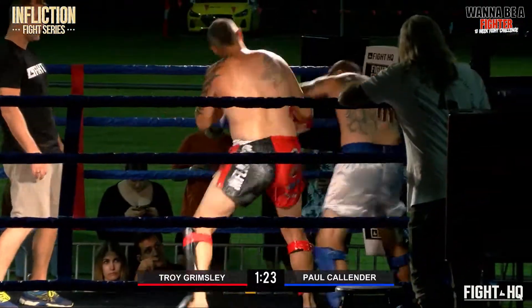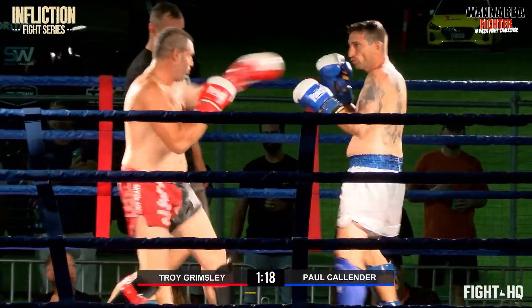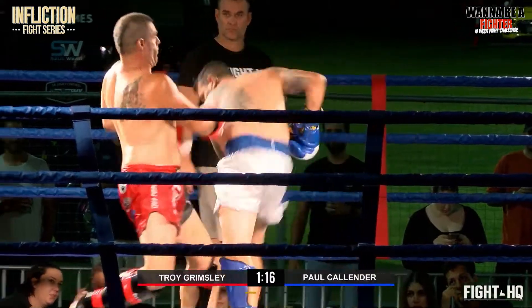Heavy, heavy round kicks to the leg. Straight in here, nice. Two push kicks back either way — guys just feeling each other out, finding their space.